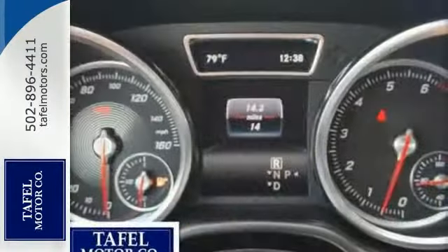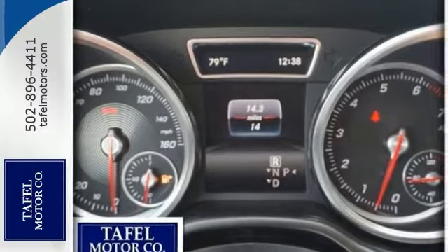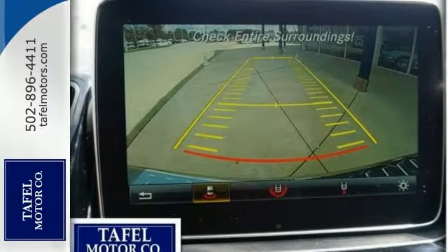Special features include all-wheel drive, Bluetooth connection, heated seats, premium sound, a sunroof, and more.